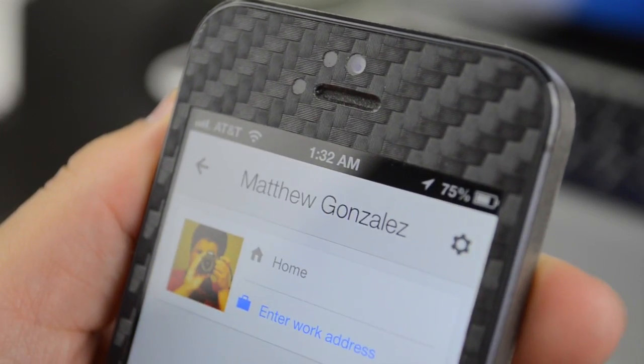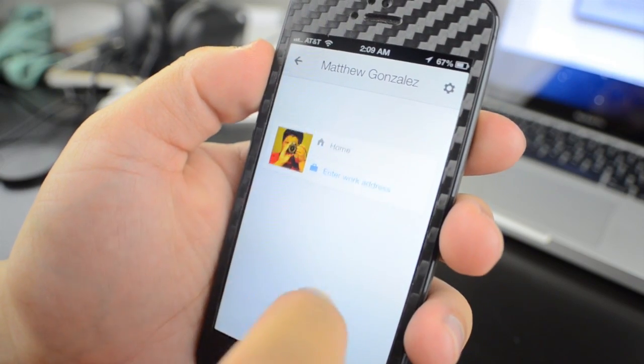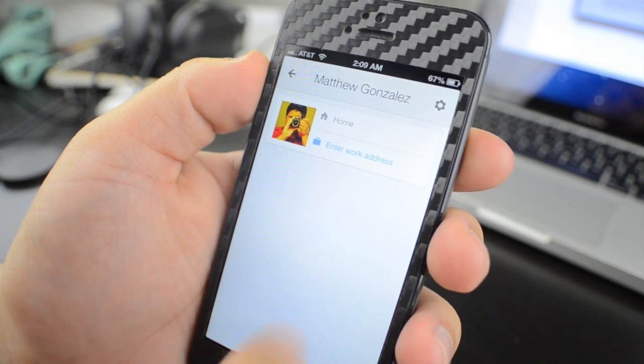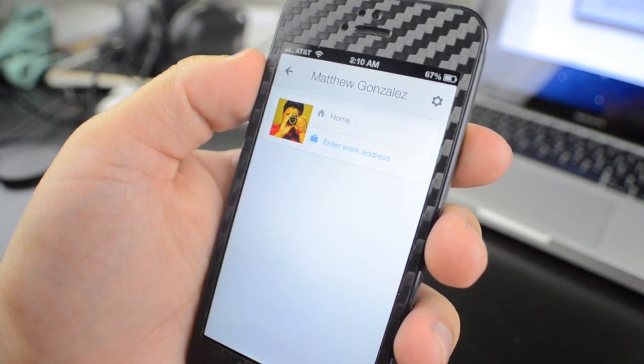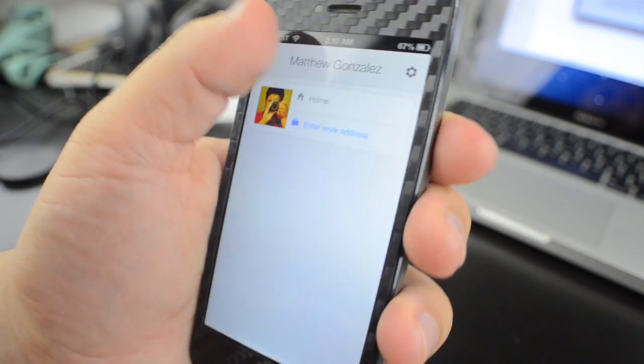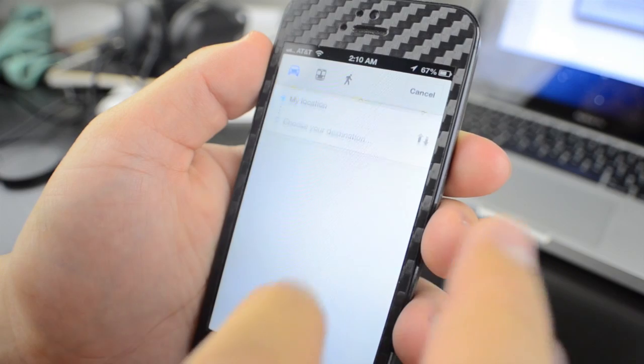One small feature that Google included that I see myself liking is a profile option. When you download the app, you have the option to sign in, and after that you have an option to enter your home address or work address. Having to enter my home address every time I want to get directions can get quite annoying, and now all I have to do is click home and I'm on my way.